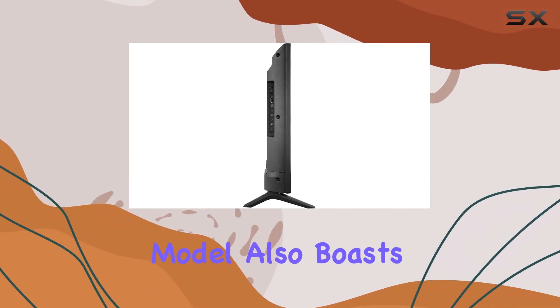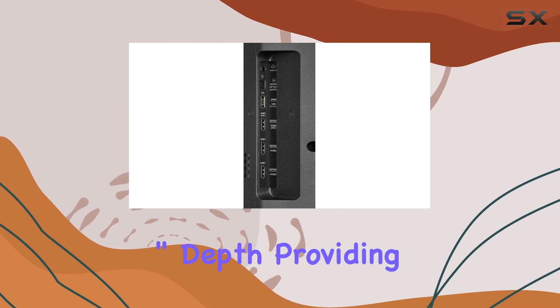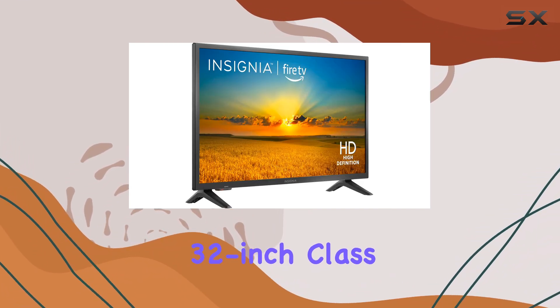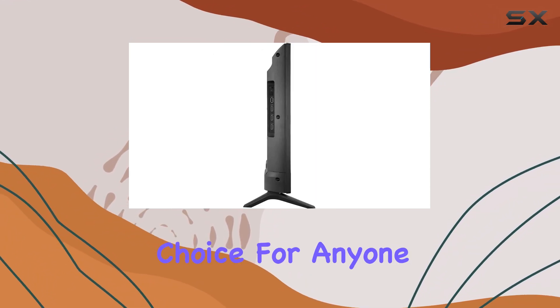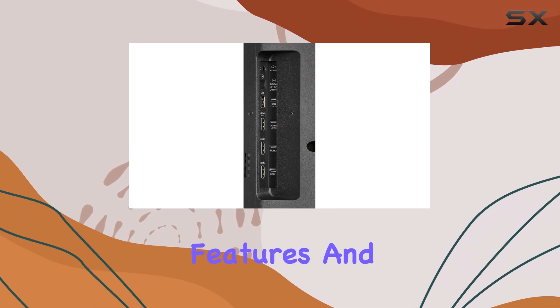The 32-inch model also boasts a generous 8.3-inch depth, providing a more immersive viewing experience without taking up too much space. Overall, the Insignia 32-inch Class F20 Series Smart HD 720p Fire TV is an excellent choice for anyone seeking a budget-friendly smart TV without sacrificing features and performance.